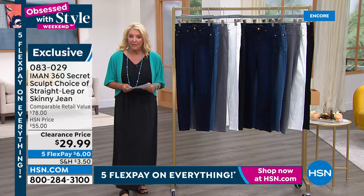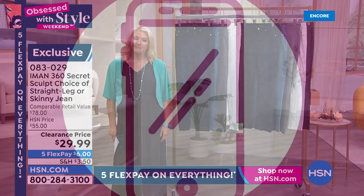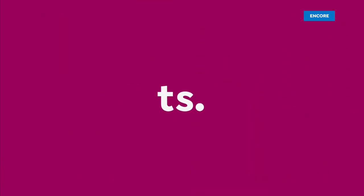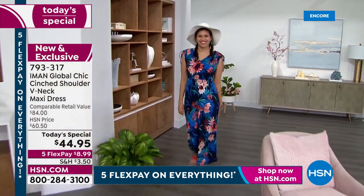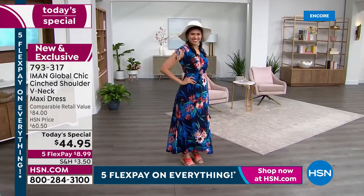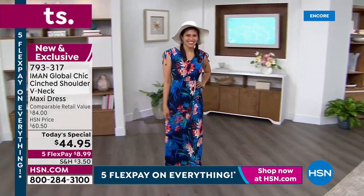Now let's take another look at our very popular Today's Special — the most anticipated dress we wait for every year from Iman. It's her new maxi. We always wait for Iman's Today's Special; her maxi dress Today's Special is the number one favorite every single year, and she literally does it for one single day. You've got one day to get a hold of it, one chance. And if you wait, especially in the yellow, it is not going to be around later.